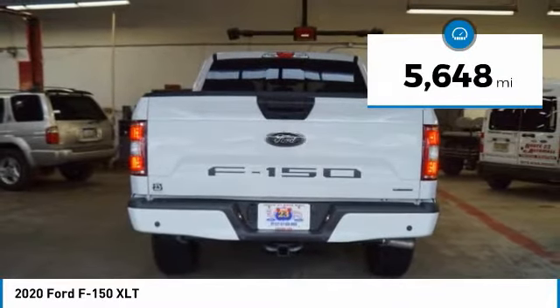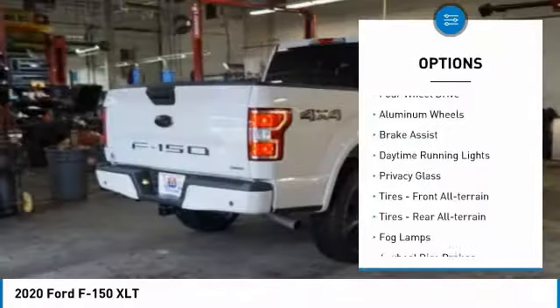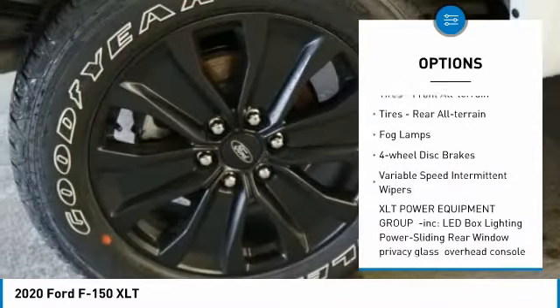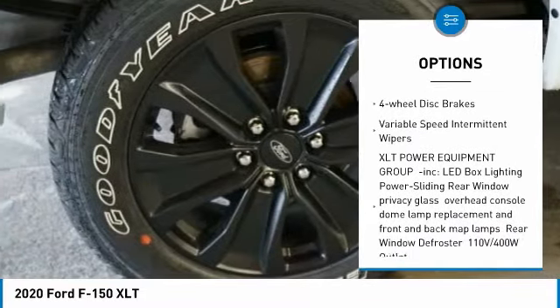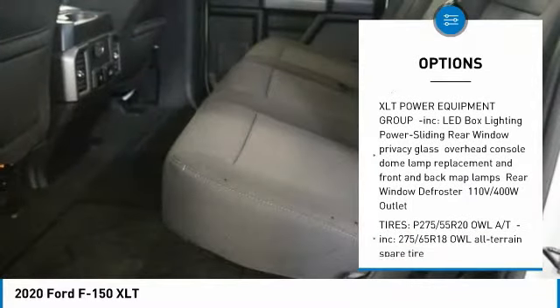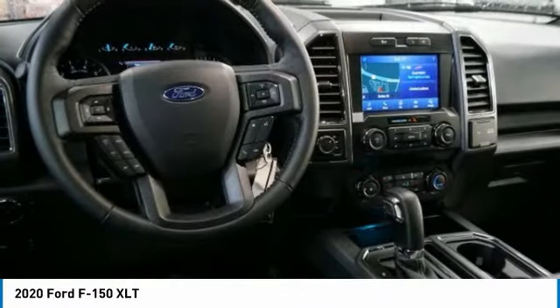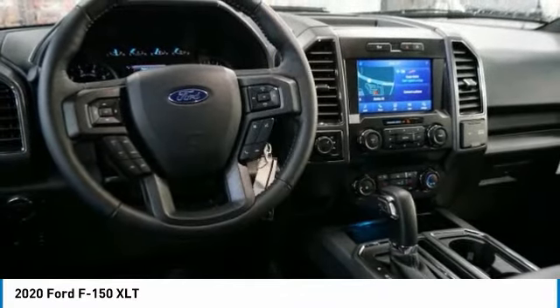Here are some of this vehicle's great options: four-wheel drive, aluminum wheels, brake assist, daytime running lights, privacy glass, front all-terrain tires, rear all-terrain tires, fog lamps, four-wheel disc brakes, and variable speed intermittent wipers.